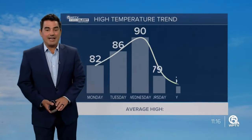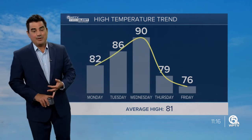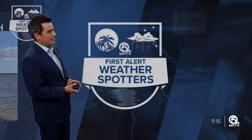The record of 92 was set back in 1949. Over the next couple of days, you can see those temperatures really cranking up, especially on Wednesday. Wednesday is hot and humid ahead of the front, and when the front moves through, we could pick up a shower or a storm later in the day, but it doesn't look like a lot of rain at this point in time.